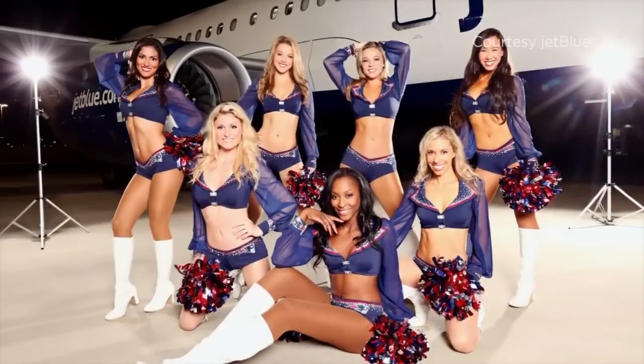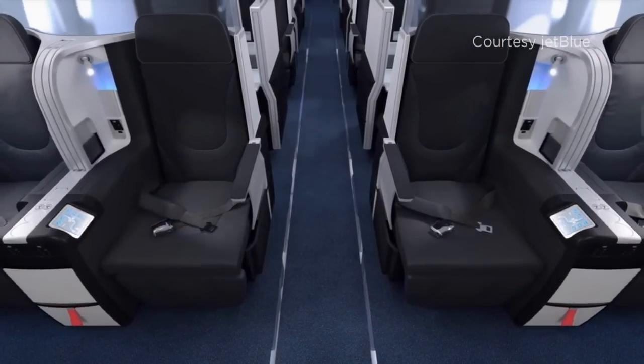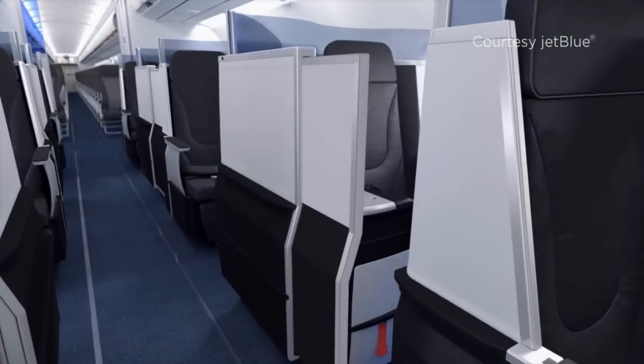These professional cheerleaders know how to arrive in mint condition — they take JetBlue premium flights where the seats recline into beds and doors close for privacy. What I love about Mint as well is it's elegance, but with a small 'e'.